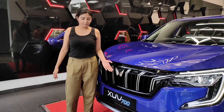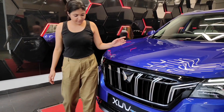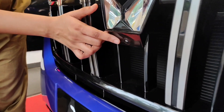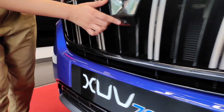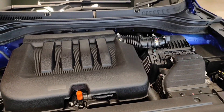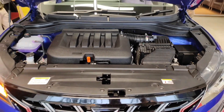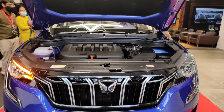We have the new Mahindra logo. This is the new grille style and here we have the front camera. The engine bay is very neat and impressive. It comes with a 1,999cc petrol engine and a 2,198cc diesel engine option.